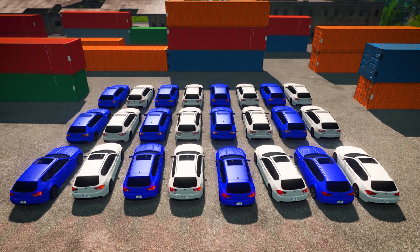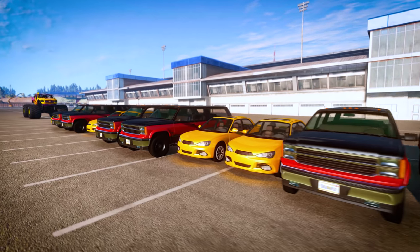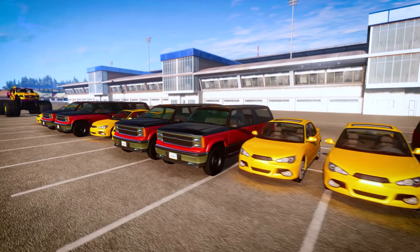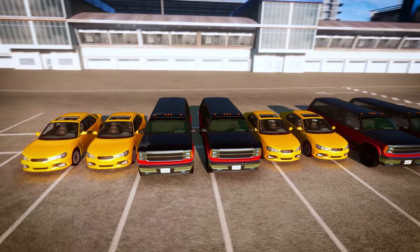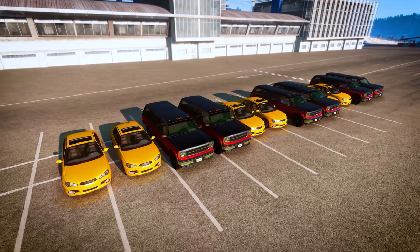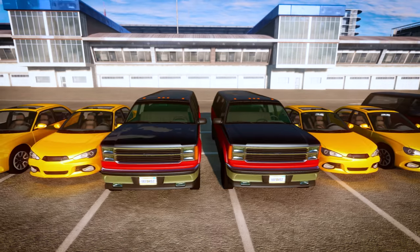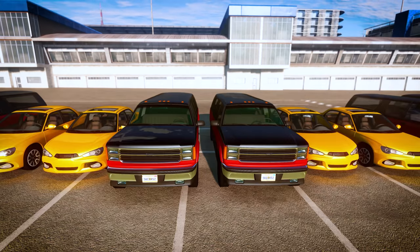Let's learn about some different patterns. This time we have some cars and trucks. Can you see the pattern in this group? That's right! The repeating pattern is two cars, then two trucks. Car, car, truck, truck, car, car, truck, truck.